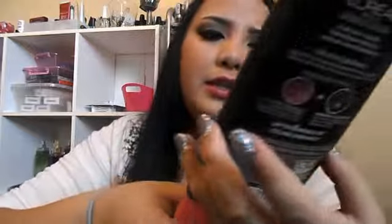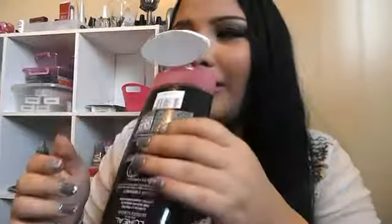I have this L'Oreal Color Vibrancy Nourishing Conditioner — this is the pink one, for color treated hair as well. It smells super good, very girly and fruity, so I like that. This also made my hair feel soft but I think the Pantene one is a little bit better.